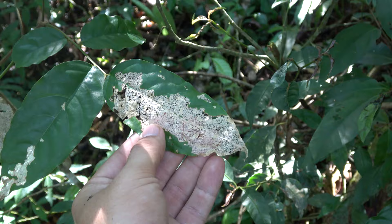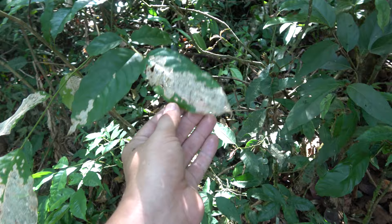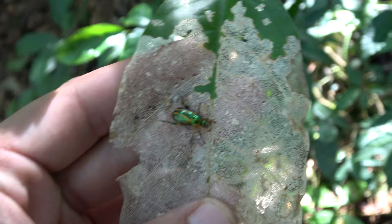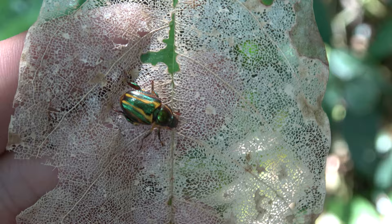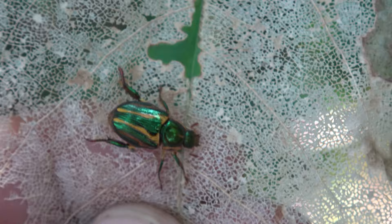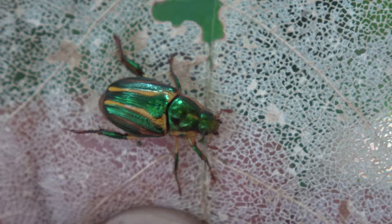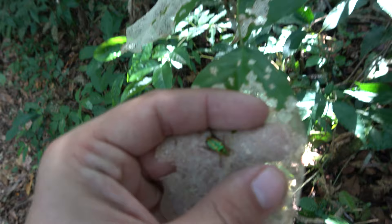Some of the leaves on this plant have been skeletonized - this means an insect has been eating the leaf tissue but leaving the veins intact - and here we see the perpetrator. Shout out to the beetle fans of my channel - this one is for you! This very beautiful little beetle is probably the perpetrator. We have many species of super colorful beetles here in Brazil and sometimes I find them in the rainforest, although beetles are harder to find than butterflies and moths because they don't fly in plain view - they sit more hidden. Look at those colors - absolutely awesome!